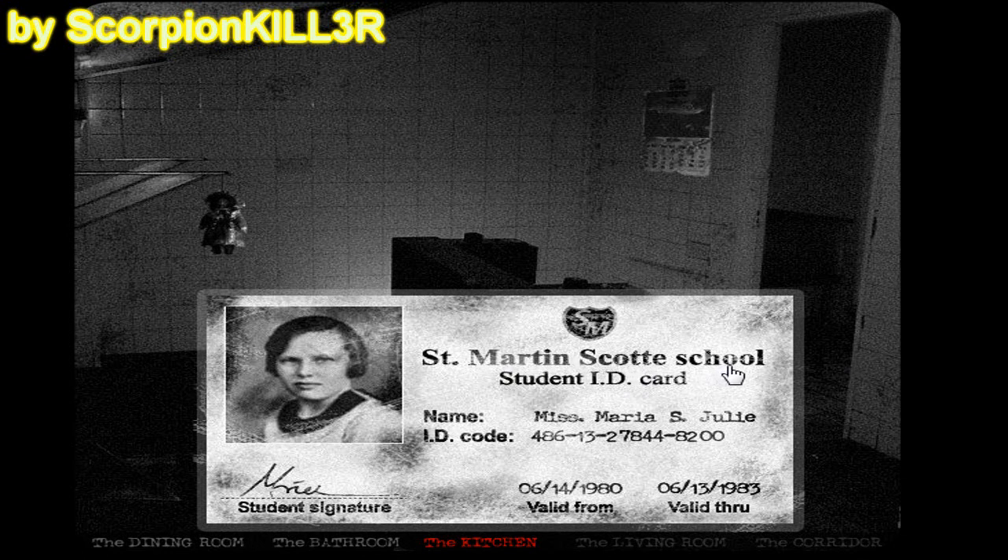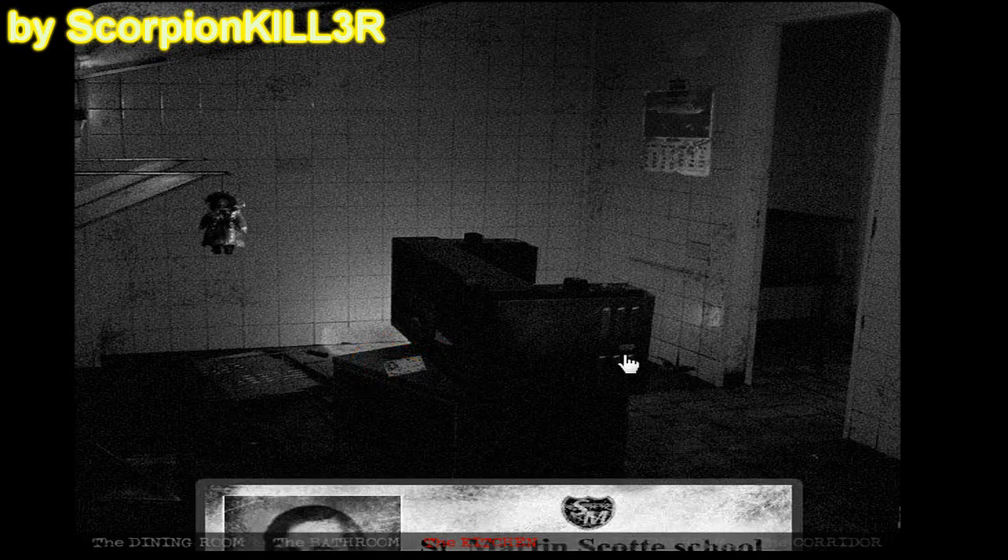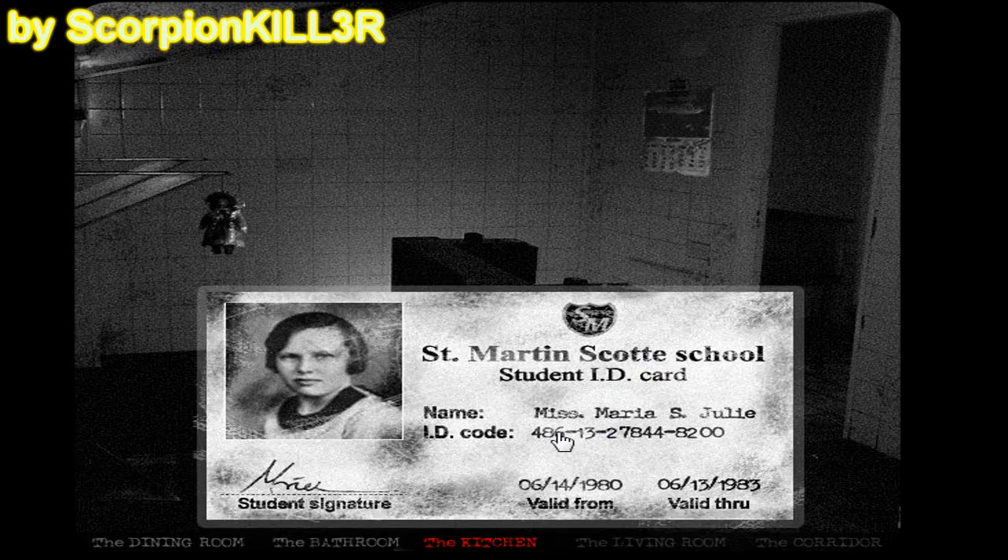Cliqueemos de nueva cuenta el calendario. Algo cayó del techo. Podemos ver claramente que esta credencial se trata de una niñita. Estamos viendo su credencial del colegio, el cual dice: Escuela San Martín Scott, Tarjeta de identificación del estudiante. Nombre: Señorita María S. Julie. Válido desde 14 de junio de 1980, válido hasta 13 de junio de 1983. Me imagino que esta niñita es la que aparece en el retrato y posiblemente era la dueña de la muñeca.